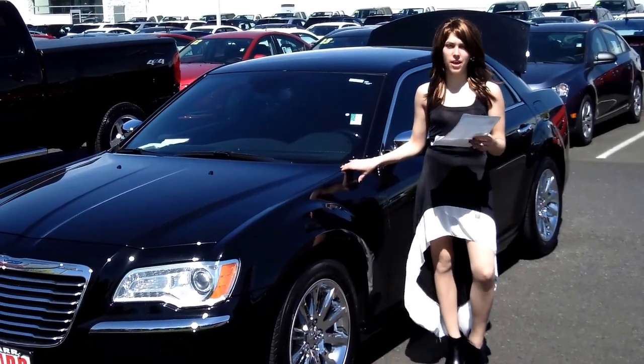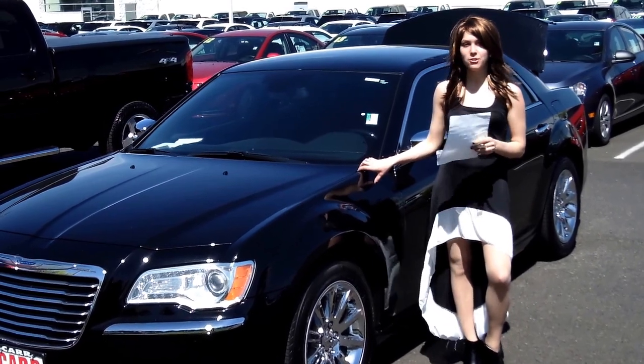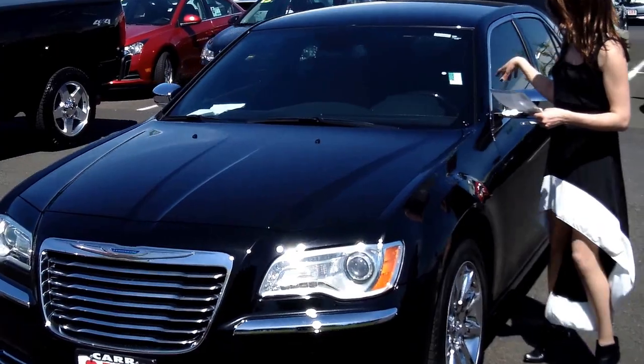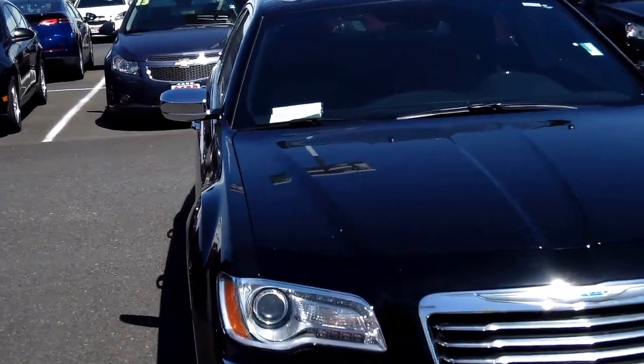Hey everyone, this is Annalise. I am down here at Car Chevy World down in Beaverton. Thank you so much for clicking on that link. Today I'm going to give you a virtual tour of the 2012 Chrysler 300 that we have here.